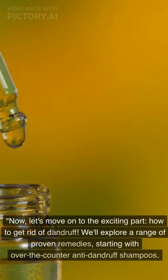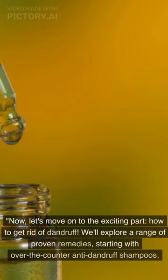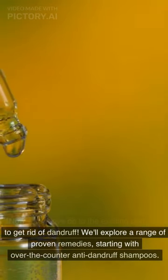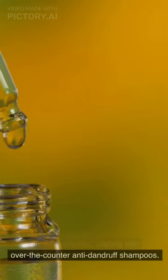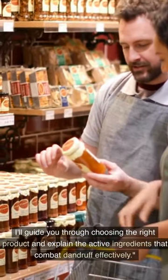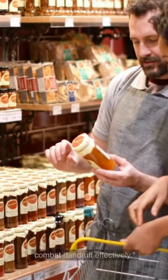Now, let's move on to the exciting part: how to get rid of dandruff. We'll explore a range of proven remedies, starting with over-the-counter anti-dandruff shampoos. I'll guide you through choosing the right product and explain the active ingredients that combat dandruff effectively.